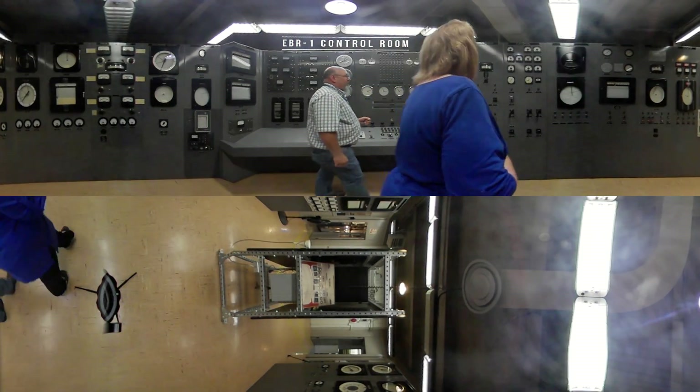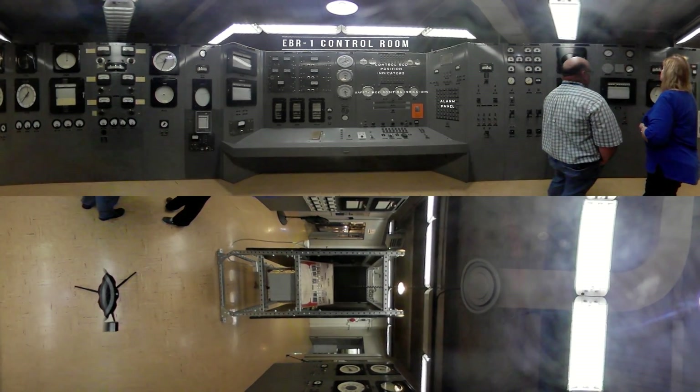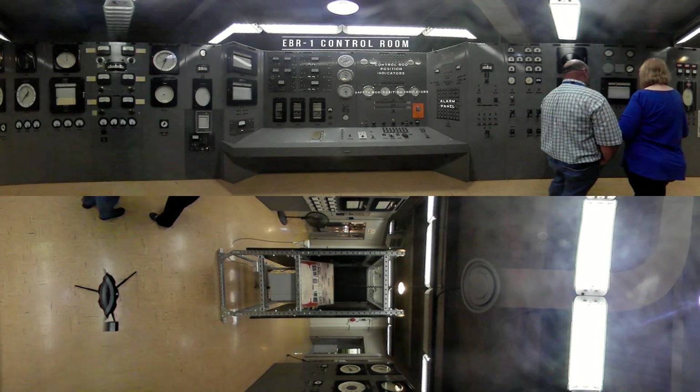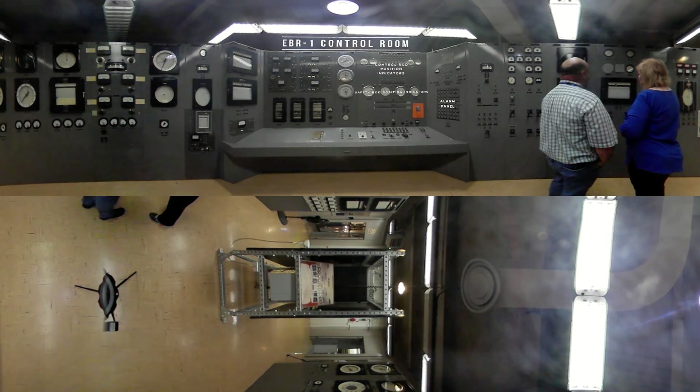And why was EBR-1 so significant historically speaking? Historically speaking, I would say it's because it was the first one. There were all these ideas at the end of World War II in the Manhattan Project that we think we can make electricity with what we've learned. This was the first practical application, and it worked beautifully.